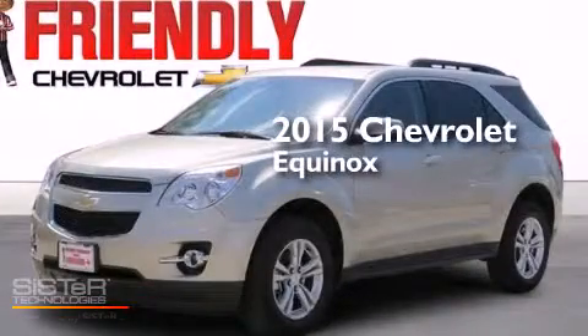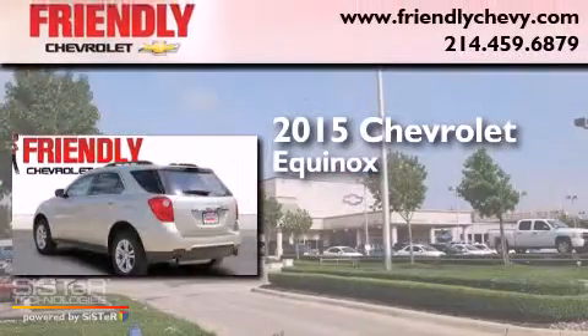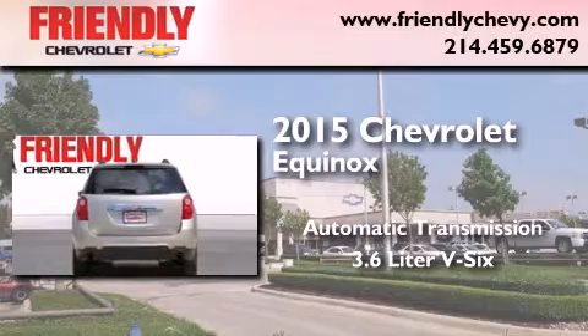This is a brand new 2015 Chevrolet Equinox. This crossover has an automatic transmission and a 3.6 liter V6.